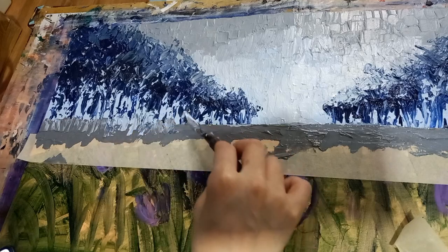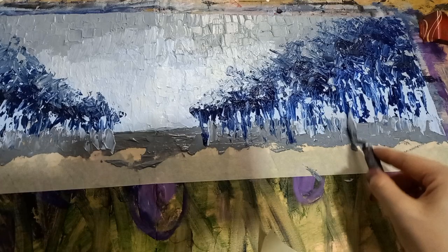I hope you like this painting, even though I don't really like it. Without further ado, let's begin.